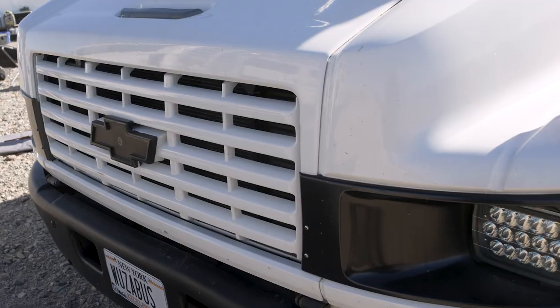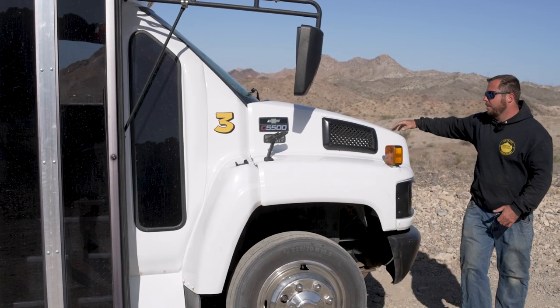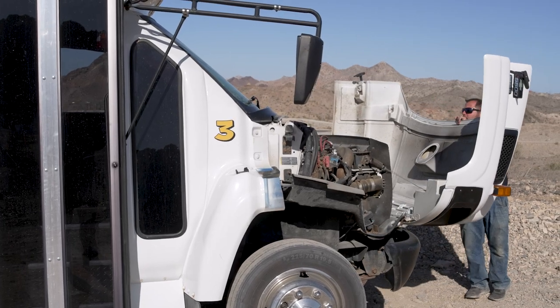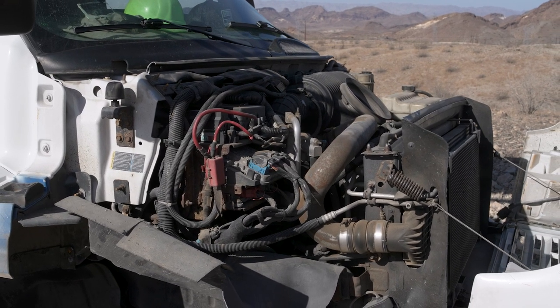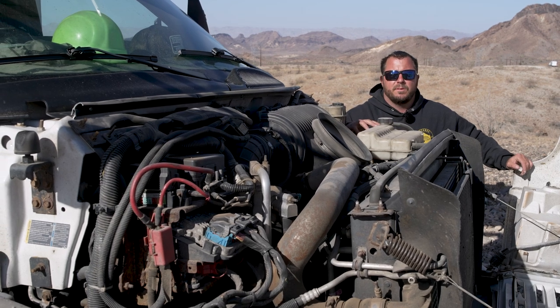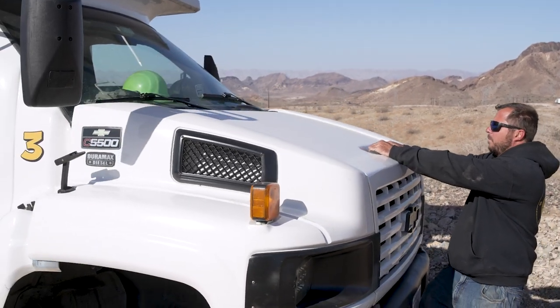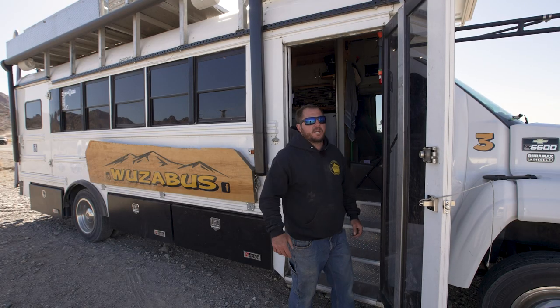The whole hood flips forward, which really gives you great access to a lot of things. The 6.6 Duramax is very reliable and the Allison transmission is almost the ultimate combo of motor and transmission that you can get. Now that you've seen the outside, follow me and we can check out the inside.